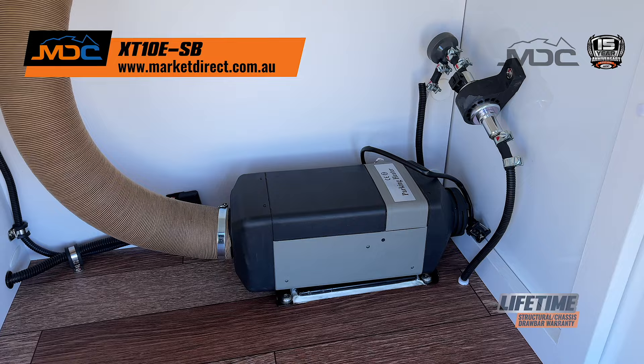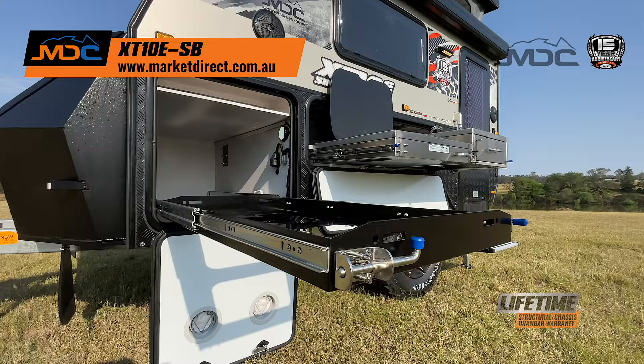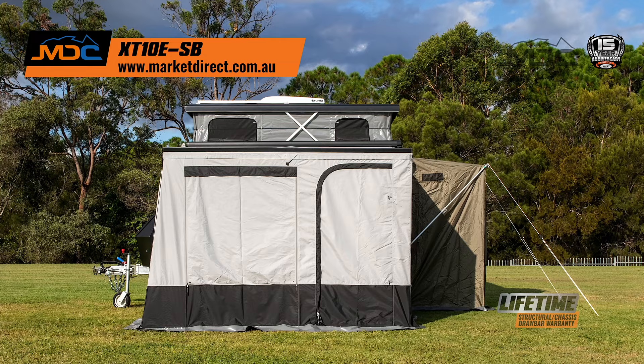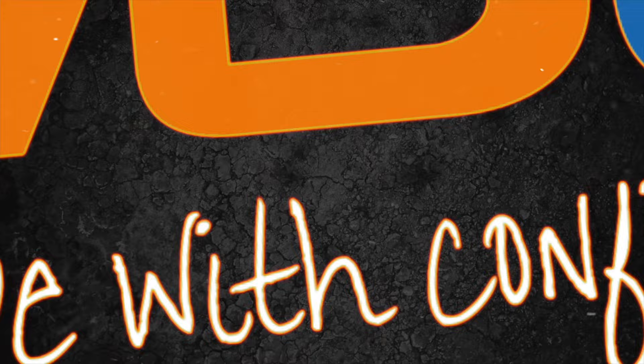Off-grid party of two, your caravan is ready. Single beds, air conditioning, diesel heating, lithium battery and ample solar are just the start. Slide out kitchen and storage with annex means room to cook, privacy, and space. MDC - escape with confidence.